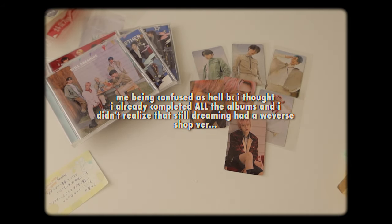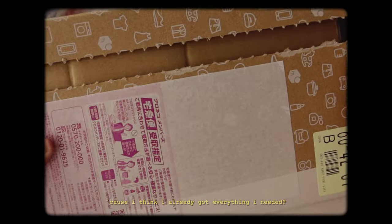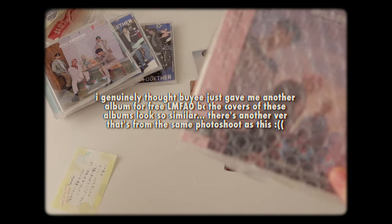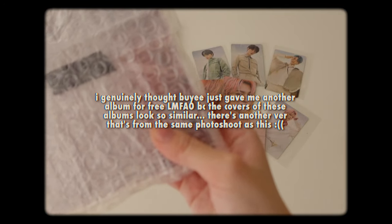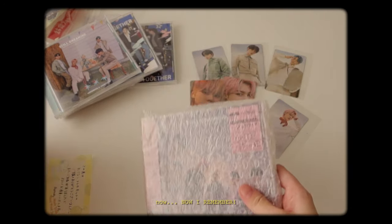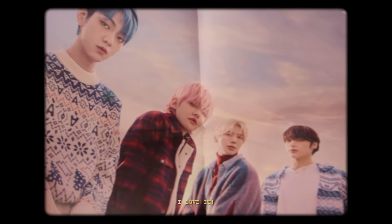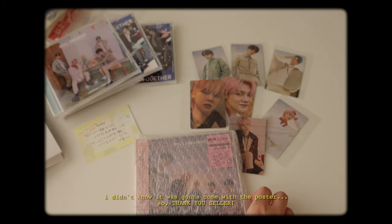What did I buy? What is this? I do not remember buying this. Now I remember — this is the Weverse Shop version. And now what is this? This is the poster, I think. Kings! I love it! I didn't know it was going to come with the poster, so thank you, seller! They kept the plastic on the sky. Here's the back.